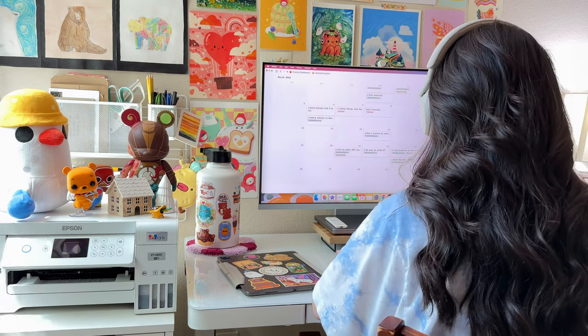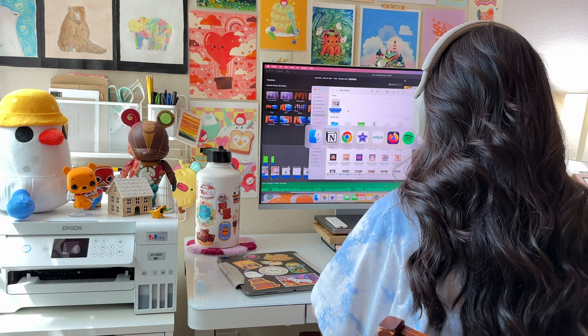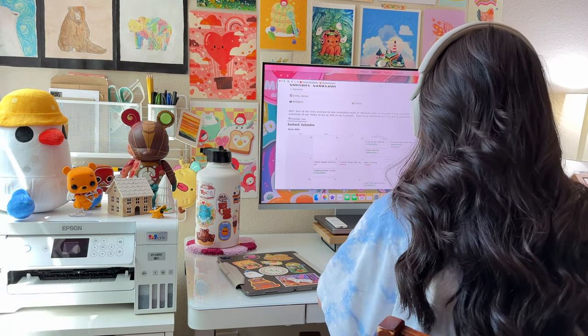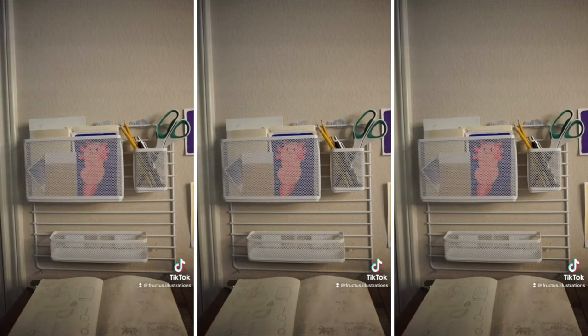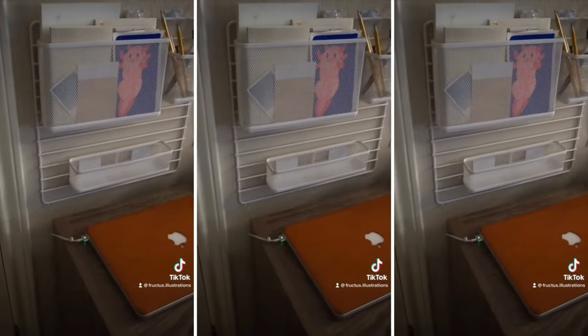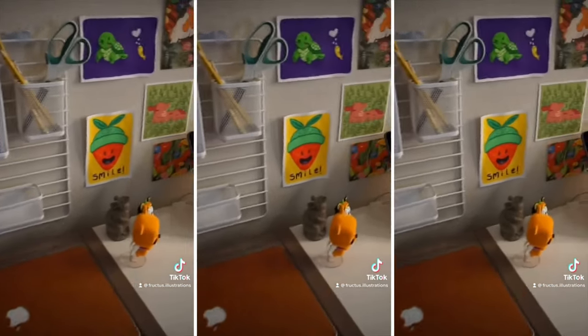It's super important to me that this space feels inviting and comfortable because I spend most of my day here. But let me tell you, it wasn't always like this. I started with a tiny desk that barely fit my supplies. I was always running out of space and struggling to stay organized, and it really impacted my creativity and productivity.